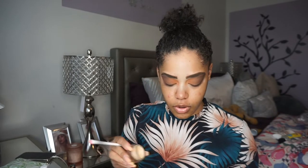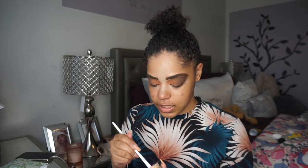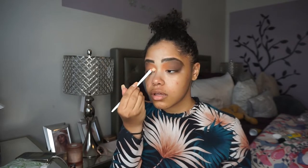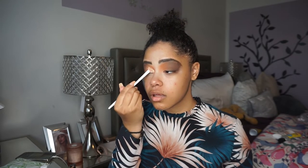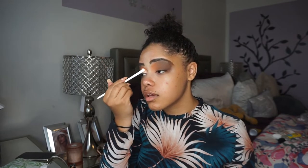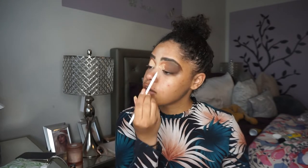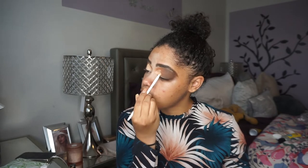Next I'm going to take my MAC Soft Ochre Paint Pot and a Wet N Wild brush — it's just a small flat brush — and use that to carve out the inner corners of my eyes. This brush is so good; it's my first time using it and I really like it, especially for what I'm doing. Guess where I got it from — Dollar Tree! I love Wet N Wild brushes and I've gotten them there before.